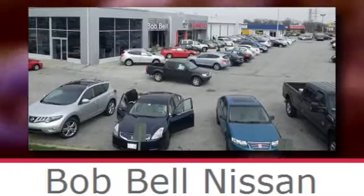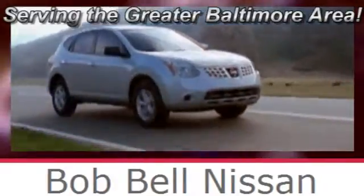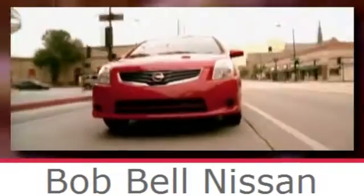Take this value-packed sedan for a spin today. Bob Bell Nissan Kia, serving the greater Baltimore area for all your automotive needs. Discover our great selection of new Nissans today. Here's the one for you.